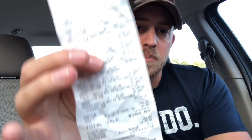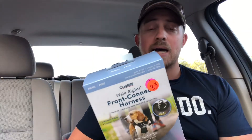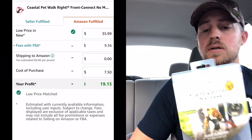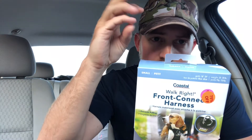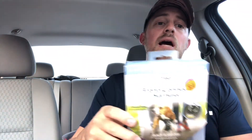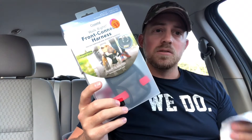One of the most underrated things as an Amazon seller is when the cashier does not ask why you're buying so much of their clearance stuff or multiples of one item. I just walked out of there and spent $184.64 on basically two different products. One of those products in particular is this front connect harness from Coastal Pet Products. I have sold Coastal Pet Products in the past — they've all done well and sold really quickly. The people in my area clearly did not have a need for these, so they marked them all the way down to 75% off and I came in and scooped them up. They did have other stuff at 50% off but I'm here for the 75.